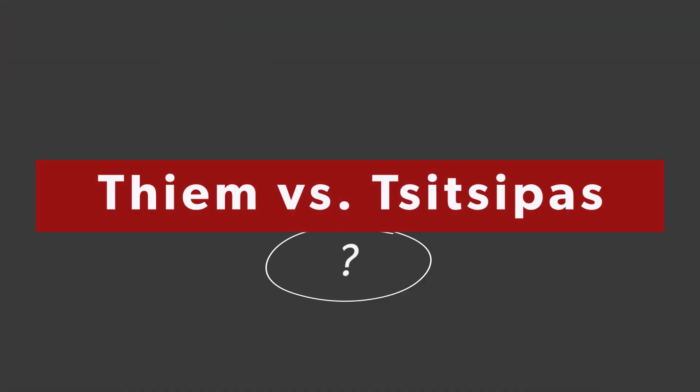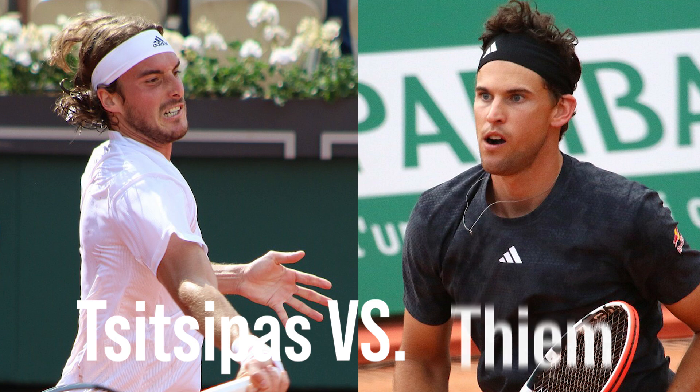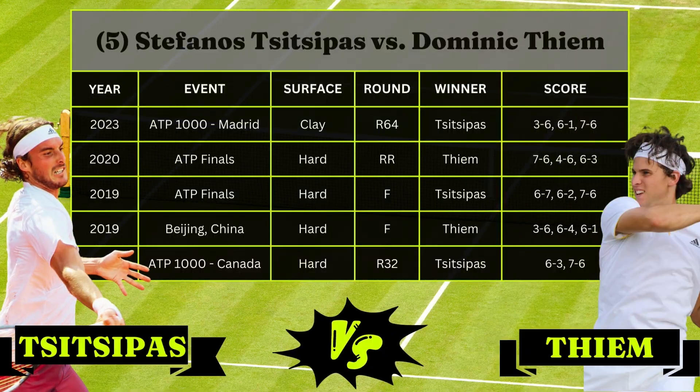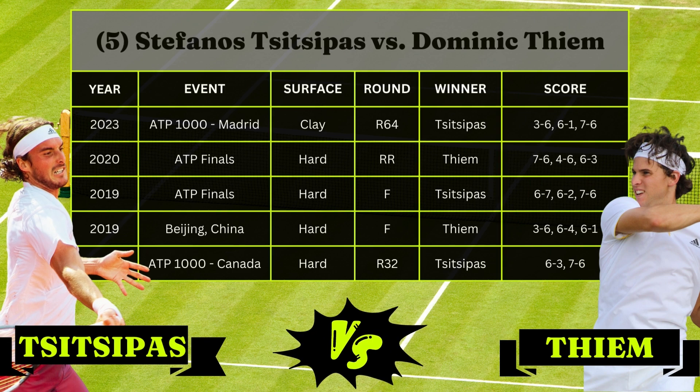At number one, we've got Dominic Thiem and Stefanos Tsitsipas — and I cannot believe these guys are having to play in the first round. The winner of this match is most likely going to have to play Andy Murray in the second round, so it's really just a terrible draw for all three guys. Thiem versus Tsitsipas is, or was, a very fierce rivalry, with Thiem leading 5-4 in the head-to-head. These two have never played each other on grass before, and neither one has had a very good Wimbledon, never having made it past the fourth round — grass is their worst surface. As shown in the chart, every match they've played has gone at least three sets, so we're probably going to get a four or five set battle. With Thiem's wrist injury from a few years ago, he still has not returned to form — it's so hard with a wrist injury when you have a one-handed backhand.